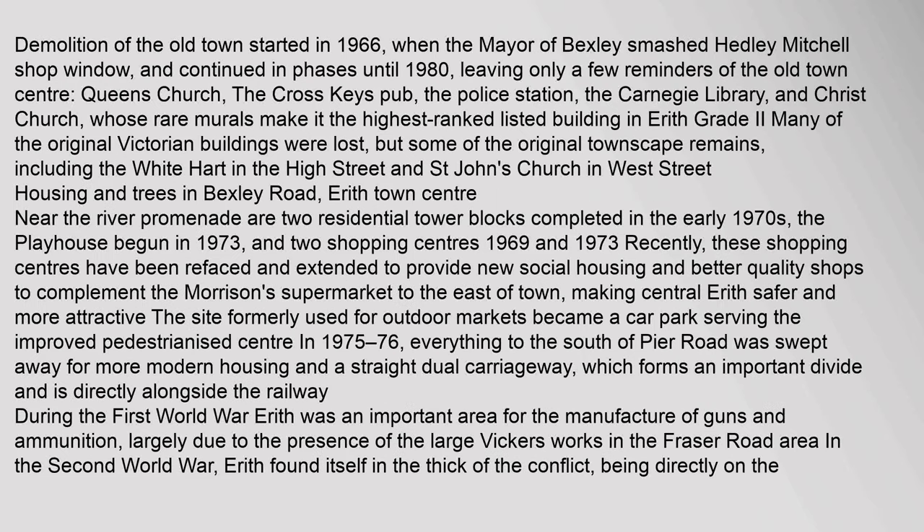Demolition of the Old Town started in 1966, when the Mayor of Bexley smashed Headley Mitchell's shop window, and continued in phases until 1980, leaving only a few reminders of the Old Town Centre: Queen's Church, the Cross Keys Pub, the Police Station, the Carnegie Library, and Christ Church, whose rare murals make it the highest-ranked listed building in Erith (Grade II). Many of the original Victorian buildings were lost, but some of the original townscape remains, including the White Heart in the High Street and St. John's Church in West Street.